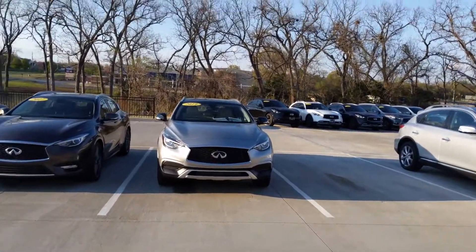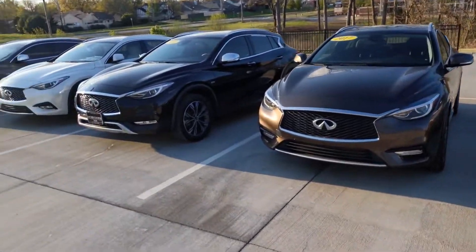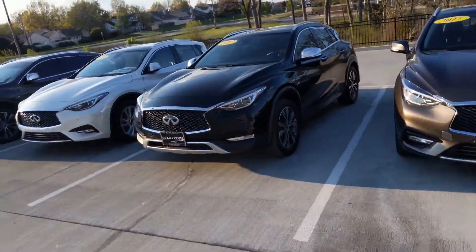Evening Paul, this is Juan at Jackie Cooper Infinity. I wanted to bring you just a quick video of our inventory of QX30s.